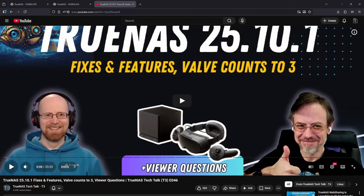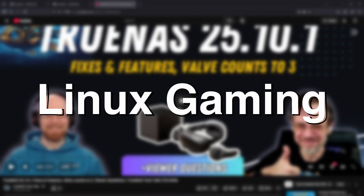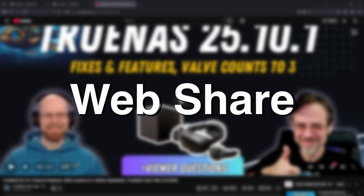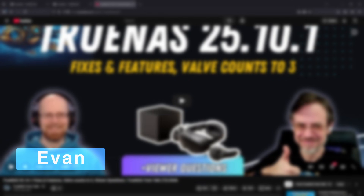TrueNest Tech Talk has released two videos since the last summary. In the first video, they cover the 25.10.1 update, Linux gaming, and user questions about WireGuard, BattleMage GPUs, and DriveSpindown. In the second video, they mainly cover the new TrueNest WebShare. Let's look at each of these videos one at a time and do a detailed summary. I'm your host Evan. Let's get started.